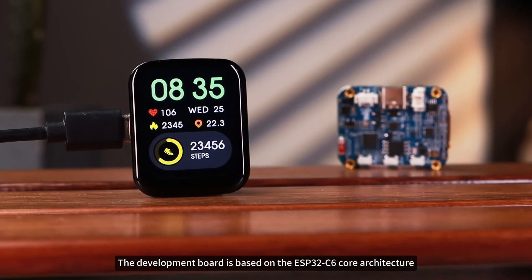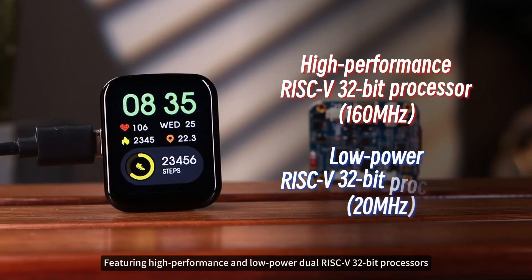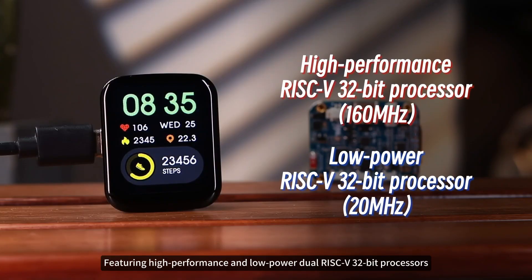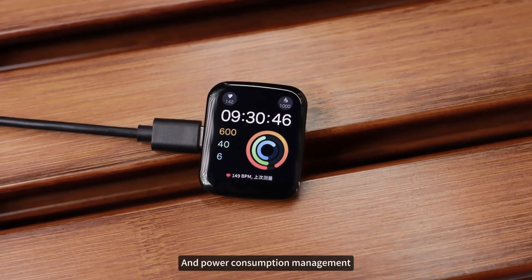The development board is based on the ESP32C6 core architecture, featuring high-performance and low-power dual-core RISC-V 32-bit processors, achieving precise matching between computational performance and power consumption management.